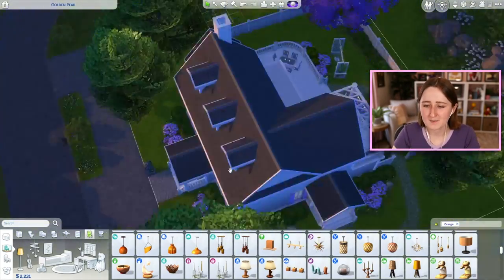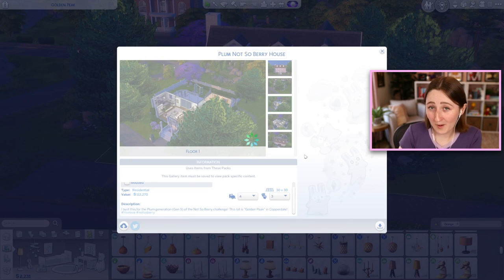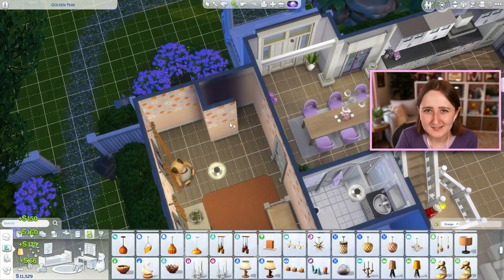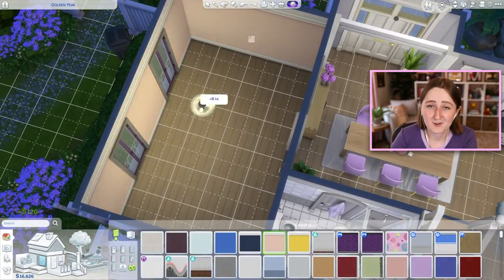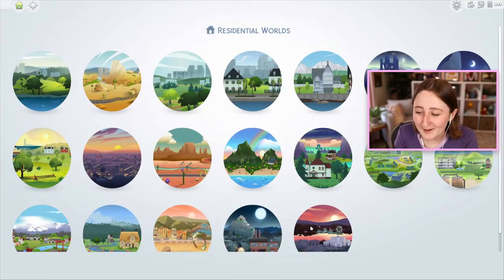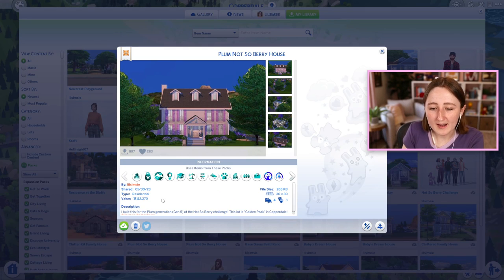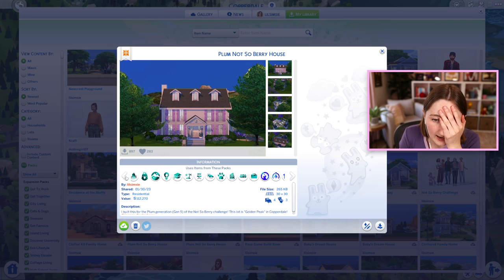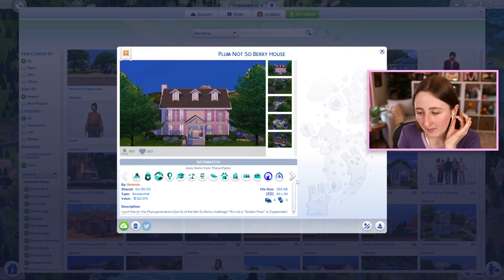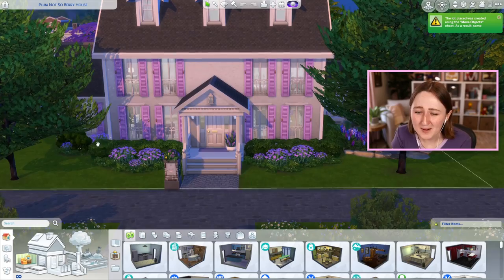The house is pretty much done now and I'm putting it on the gallery. It's called the Plum Not So Berry House, built in Copperdale on the lot where the Prescotts live — obviously in my game, they're long dead. It's about 112,000 simoleons and uses a million packs. I'm so happy with the entrance and how grand it feels, the pretty purple windows, and the landscaping. Around the back we have a little side door off the kitchen, a pretty path, some swings, and a huge back patio with a grill and table.